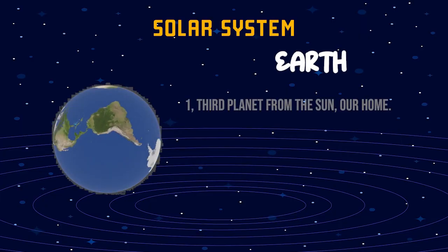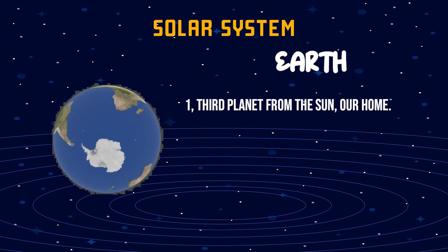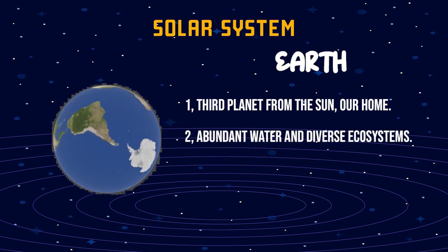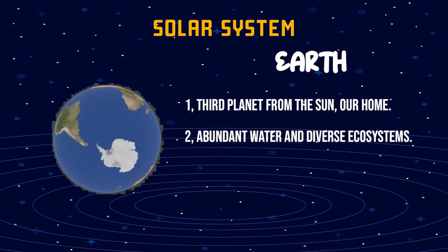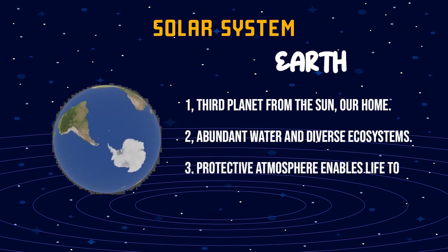Earth. One, third planet from the Sun, our home. Two, abundant water and diverse ecosystems. Three, protective atmosphere enables life to thrive.